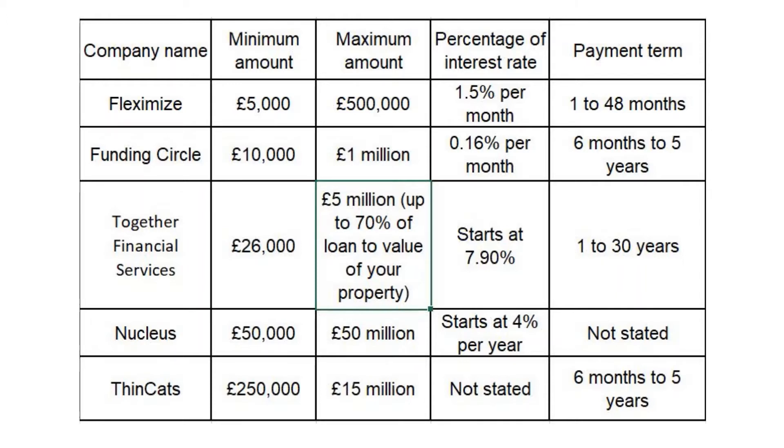Nucleus: minimum amount £50,000, maximum amount £50,000,000, interest rate starts at 4% per year, payment term not stated. Thin Cats: minimum amount £250,000, maximum amount £15,000,000, interest rate not stated, payment term 6 months to 5 years.